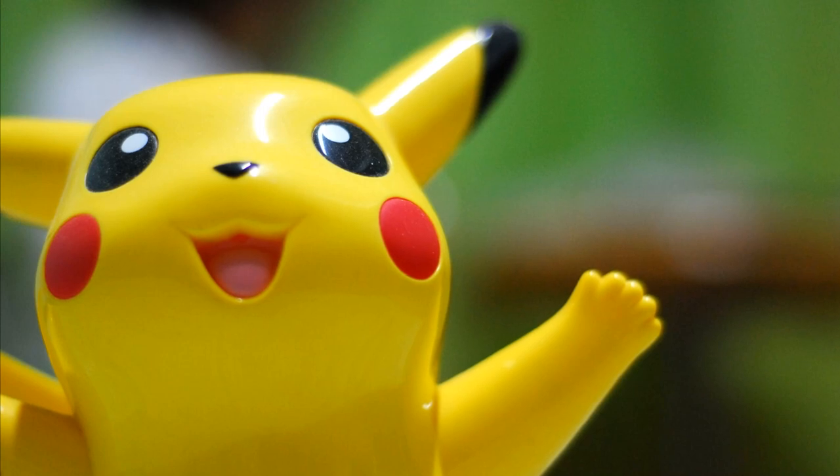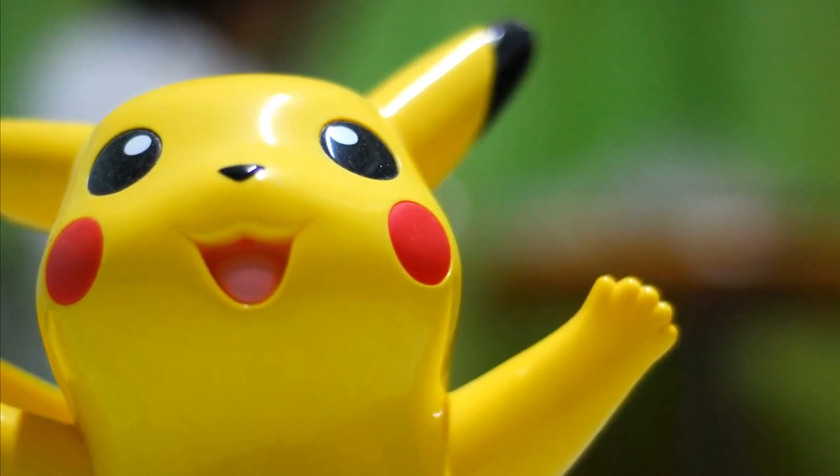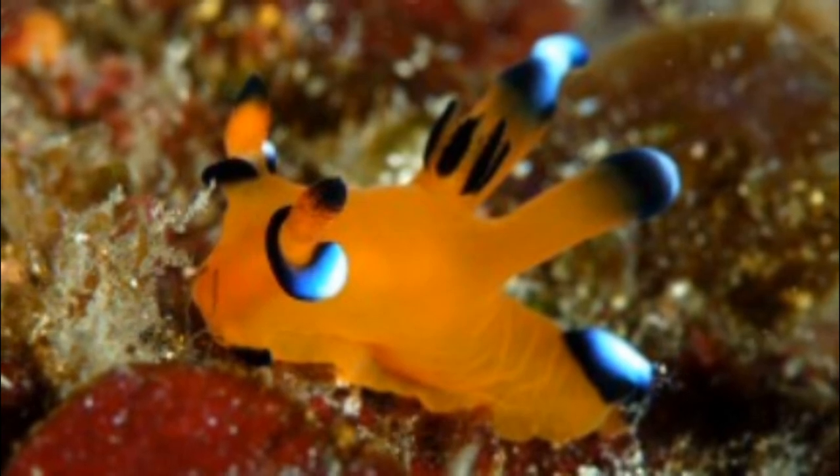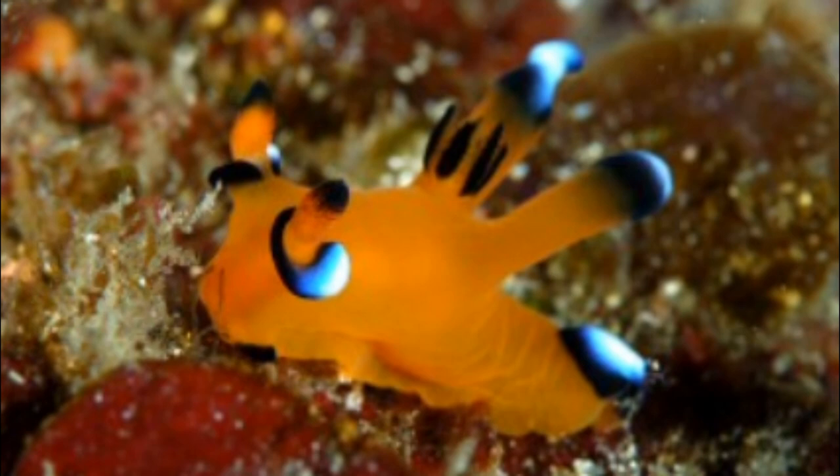The Pikachu nudibranch is a colorful species of sea slug. The slug's name comes from its resemblance to the Pokemon character Pikachu. It has an orange or yellow body with black, blue, and white tips on the tail and other appendages.